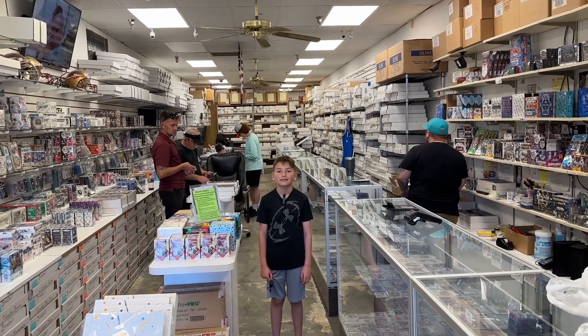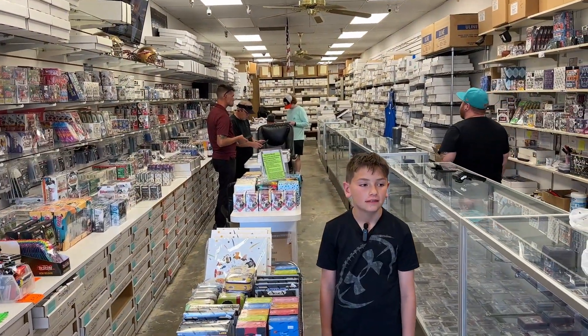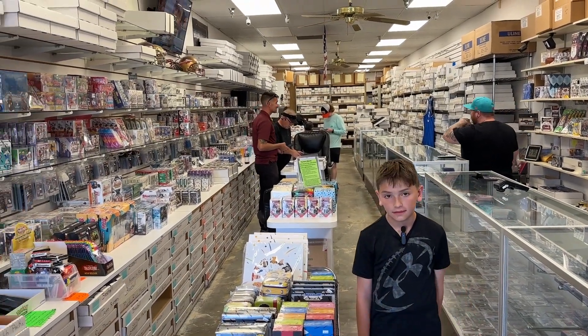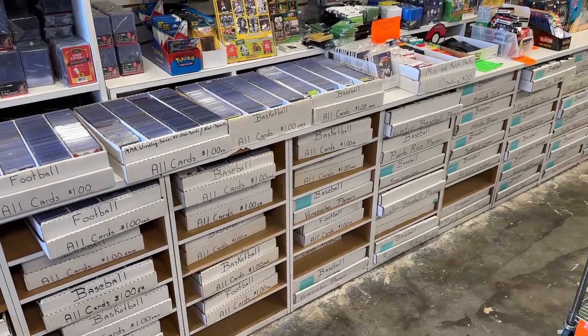We are live inside Orlando Sports Card South and we just want to highlight the shop. This shop advertised having 25 million cards inside. It was highly organized — you can see all those team boxes on the left. There's one for every team in all of the major sports, making it super easy to look up any team and find any card.